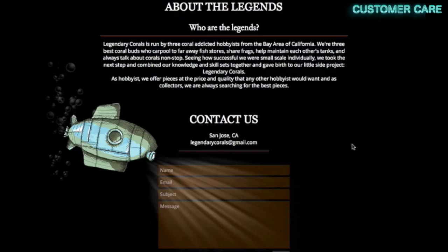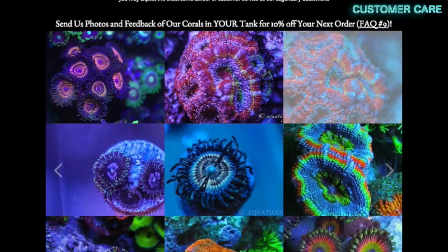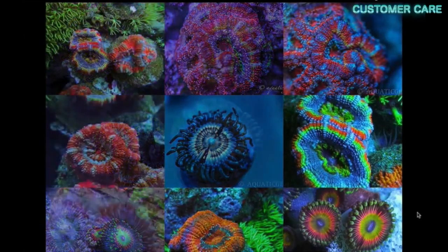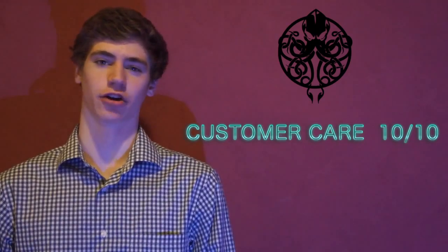Finally, a widely undervalued category is Customer Care and responsiveness. I talked with Darwin and he will help you out with finding or making any order work. Just let him know what you need — he's very quick to reply to his emails. They want your online coral buying experience to be special, and this shows. They are finishing strong with a 10 out of 10 in this category.